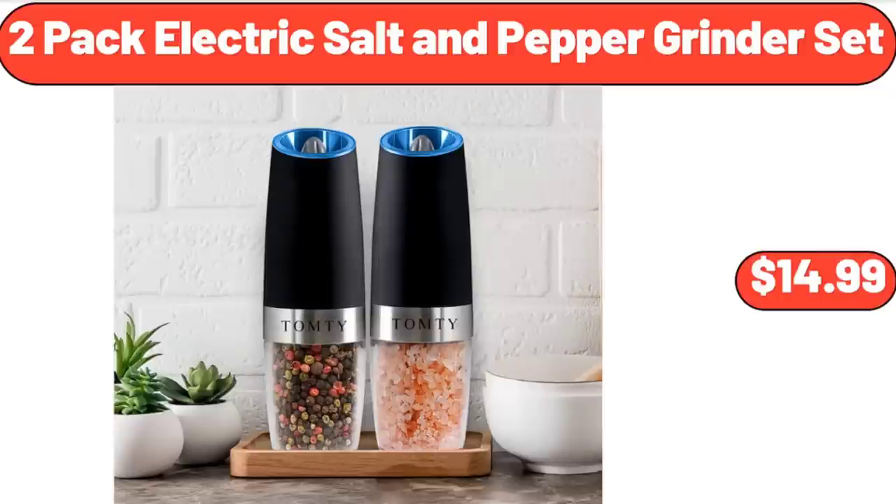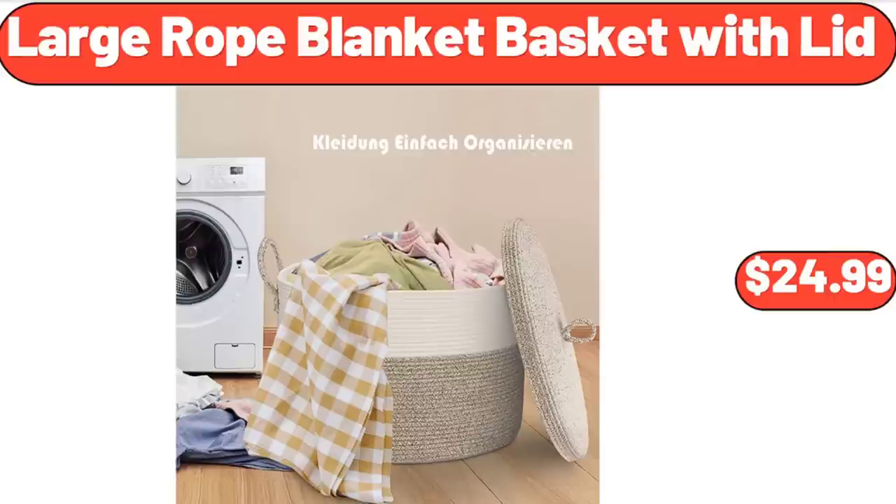2-Pack Electric Salt and Pepper Grinder Set, $14.99. Large Rope Blanket Basket with Lid, $24.99.